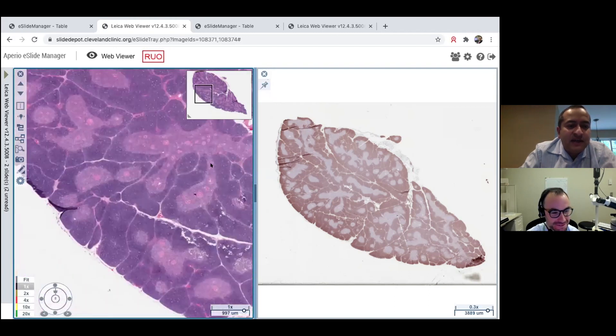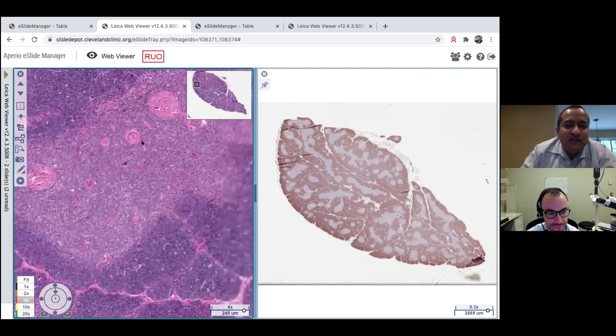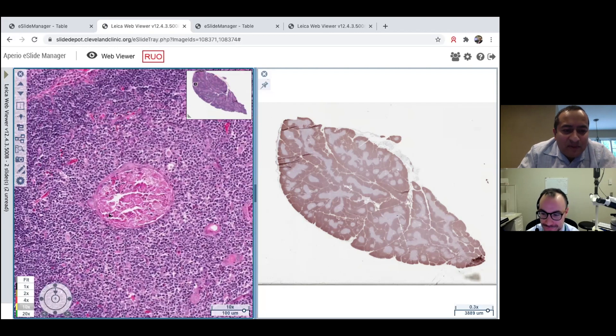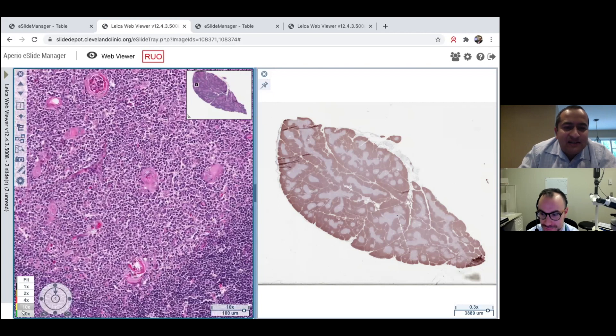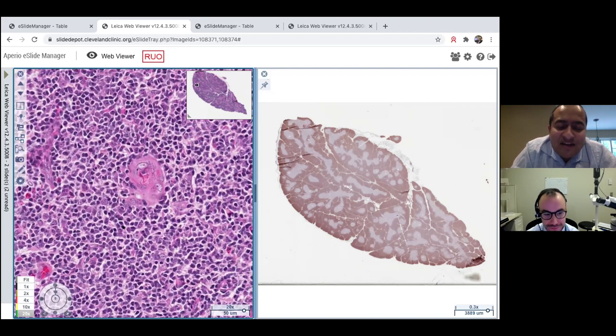Zooming in on the doggy face area, what becomes apparent is that those areas contain the Hassall's corpuscles. These are little bits of squamous epithelium — they look like squamous epithelium, they stain like squamous epithelium with keratin, CK5/6, p63, p40. As you look closer, it's a little squamous epithelium that's become slightly cystic and accumulated some debris inside. Sometimes they look more solid, but that's what they are — little bits of squamous epithelium within the thymus.